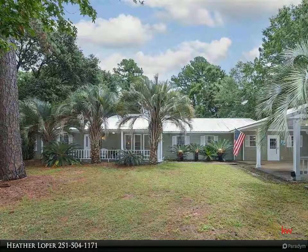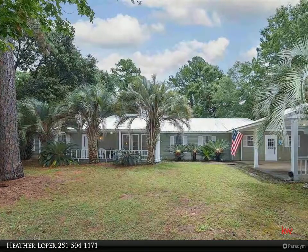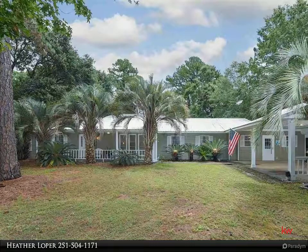Adorable home located in the heart of Gulf Shores and just minutes to the beautiful Alabama beaches, restaurants and shopping. Nice 1.5 acre size lot with views of the Gulf Shores golf course.